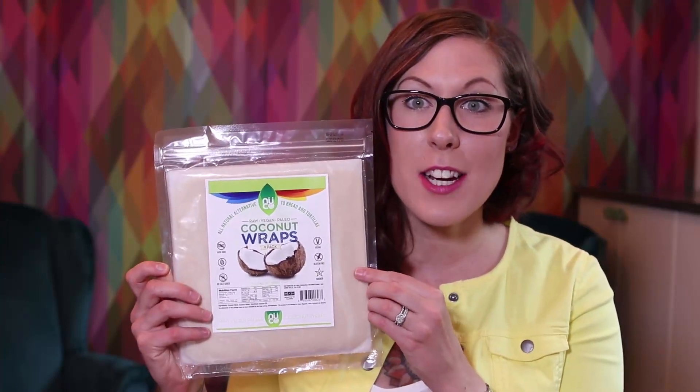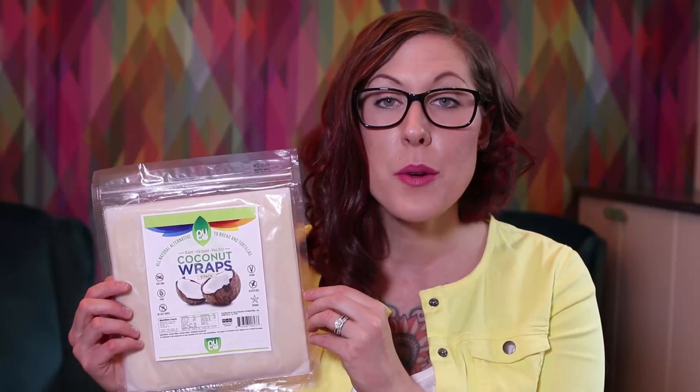The next product are these coconut wraps by NuCo — it's the world's first organic coconut wrap. The ingredients are just coconut meat, coconut water, and unrefined coconut oil. That is it. And even from the package you can see just how bendy they are. I've been cooking with these — they're super awesome. You can catch me on Instagram sharing some recipes with these guys.